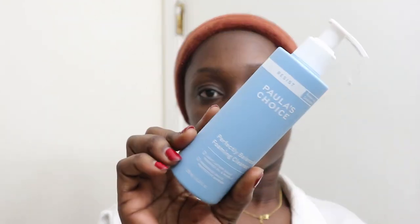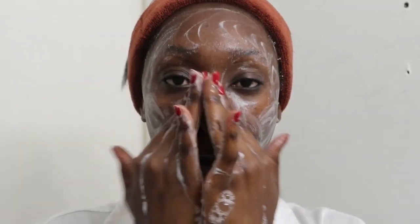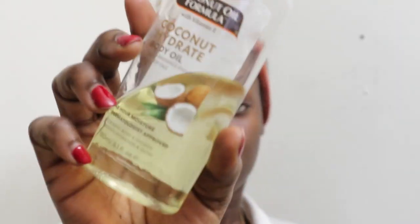Okay guys, I'm out of the shower. I'm going to go ahead and cleanse my skin with the Paula's Choice Perfectly Balanced Foaming Cleanser. I always double cleanse when I have makeup on, so I'm just going to make sure that I have all of the makeup gone before I get into my next step.